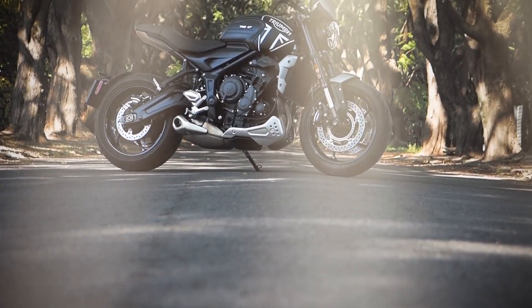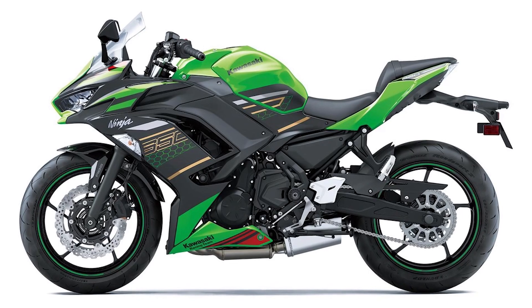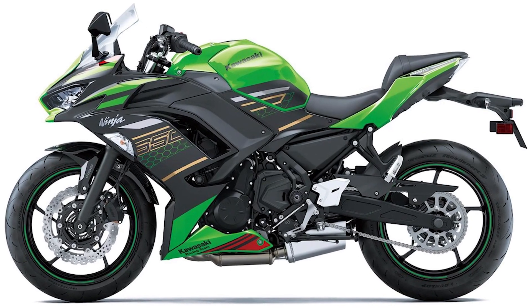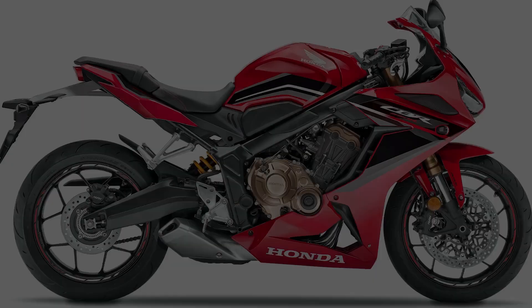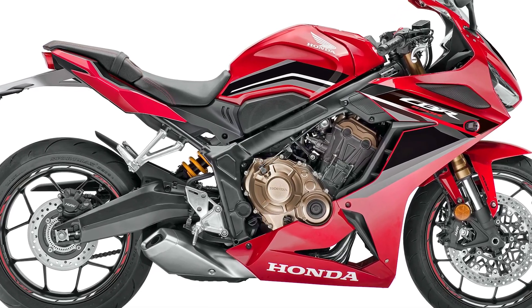Though recently it has come under renewed pressure from Triumph's Trident 660. Suzuki has had the SV-650, though that'll soon be replaced by a parallel twin 700cc model of some description, so Suzuki isn't really a threat at the moment. Kawasaki offers the very good value-for-money Ninja 650, and Honda has always used its four-cylinder CBR 650R to compete in this segment.